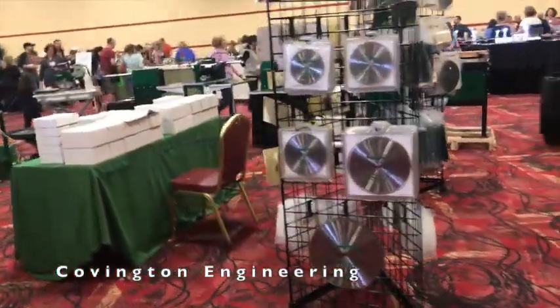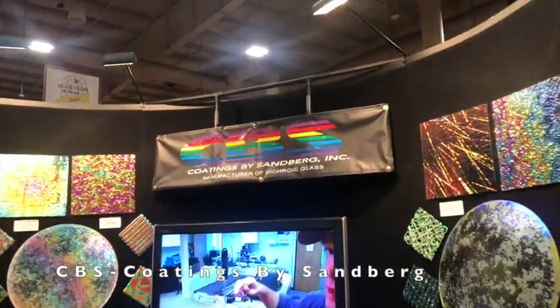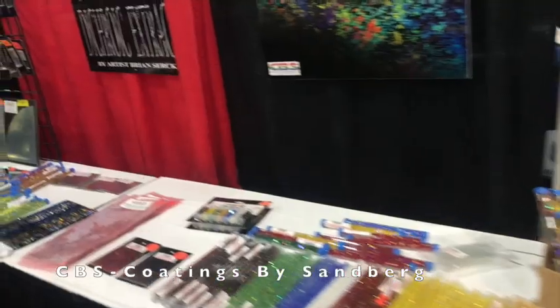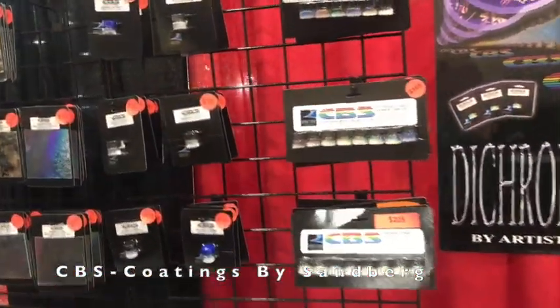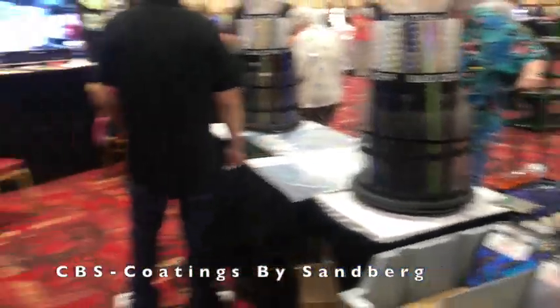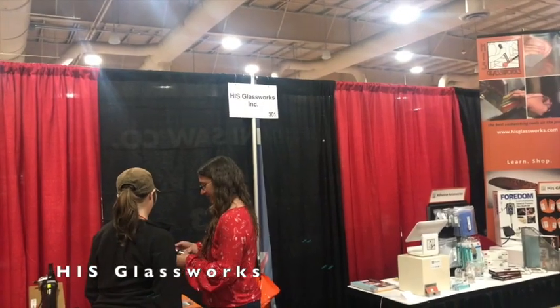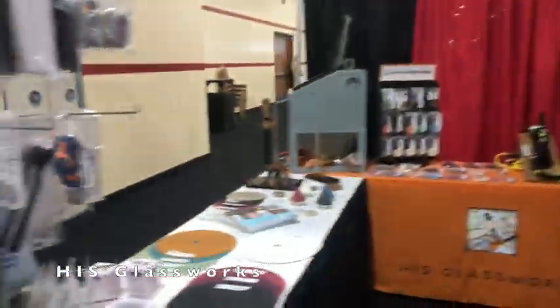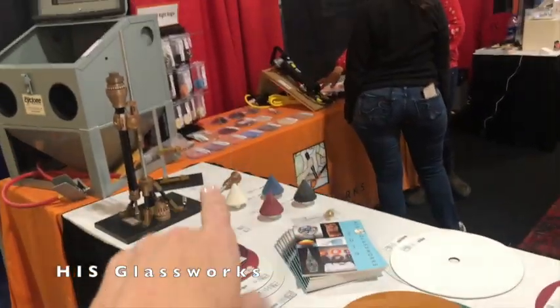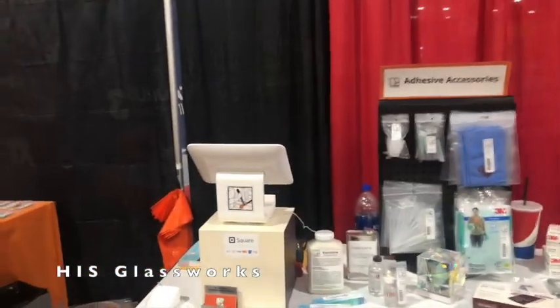I'm at the CBS Group booth — that's Coatings by Sandberg. They have lots of different products in the dichro world and other things. I use the CBS Dichroic Extract, and they have lots of dichro, grit, fizzle sticks, and all kinds of fun things. This is the His Glassworks booth — this is where I get the part for my wet saw. They have hand pads and everything you could need for finishing pieces on your glass: cutting, grinding, polishing, blades. Very helpful company — just call them.